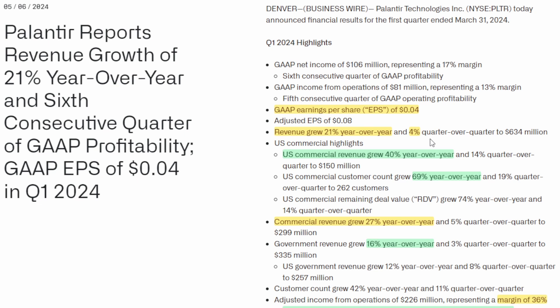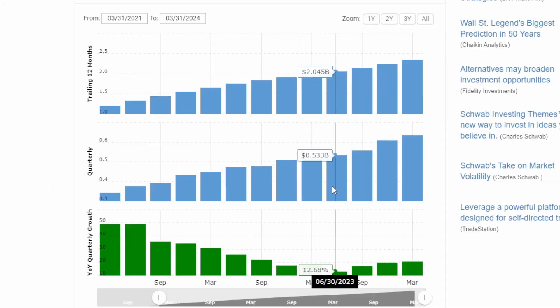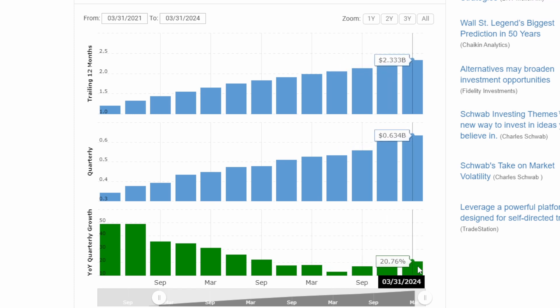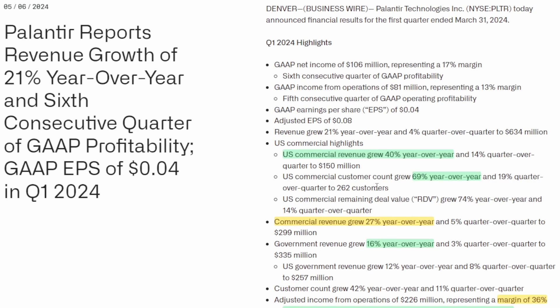Their revenue number is up 21% year-over-year, however only up 4% quarter-over-quarter. The reason I say "only" 4% is because if you extrapolate 4% over the course of a year by doing 4 multiplied by 4, you get 16% growth year-over-year, and that's a little bit low for Palantir. I'd love to see that number maintained in at least the 20% range. In the last three quarters they have grown 16%, 19%, and then 20%, so there appears to be a re-acceleration of revenue growth for Palantir.